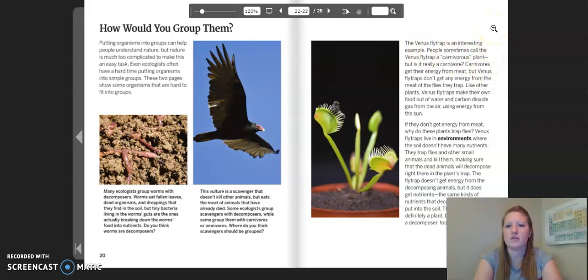The Venus flytrap is an interesting example. People sometimes call the Venus flytrap a carnivorous plant, but is it really a carnivore? Carnivores get their energy from meat, but Venus flytraps don't get any energy from the meat of the flies they trap. Like other plants, Venus flytraps make their own food out of water and carbon dioxide gas from the air using energy from the sun. Venus flytraps live in environments where the soil doesn't have many nutrients. They trap flies and other small animals and kill them, making sure that the dead animals will decompose right there in the plant's trap. The flytrap doesn't get energy from the decomposing animals, but it does get nutrients — the same kind of nutrients that decomposers usually put into the soil. The Venus flytrap is definitely a plant, but would you call it a decomposer too?